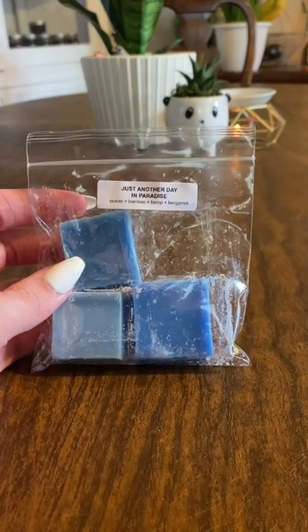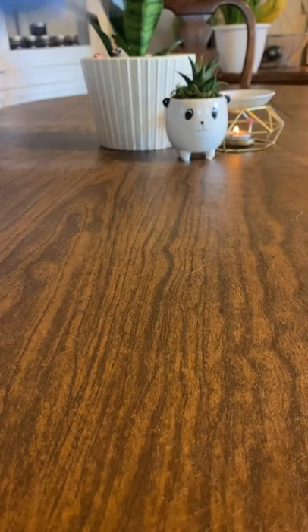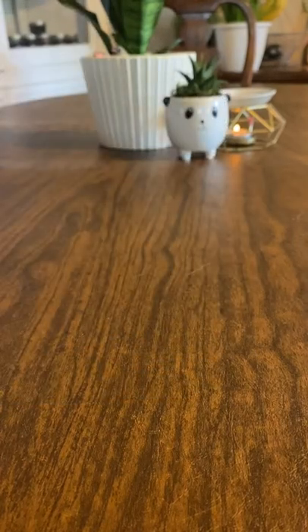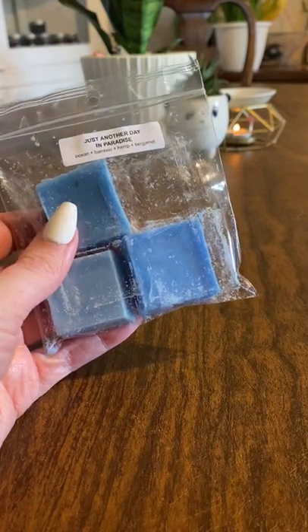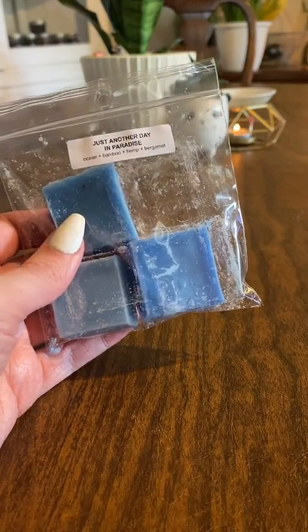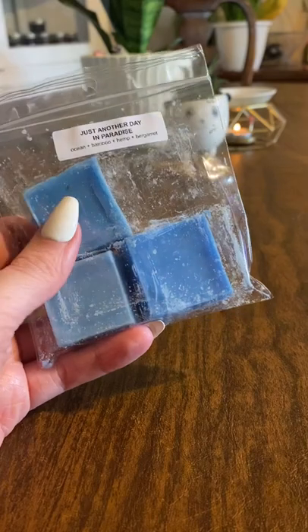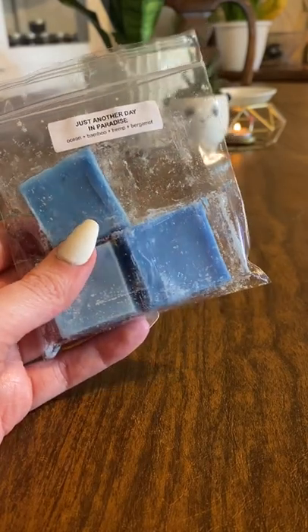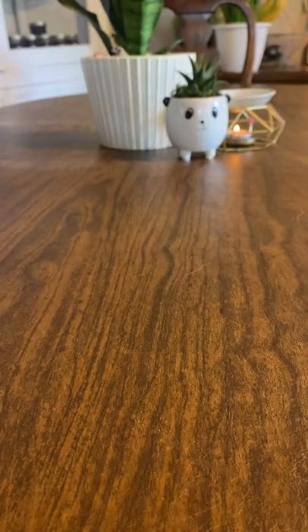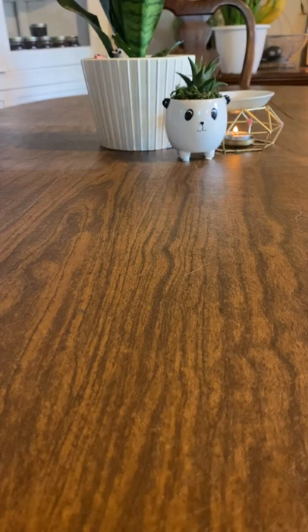This first one is a sample called Just Another Day in Paradise. This one is Ocean, Bamboo, Hemp, and Bergamot. This is really nice. The ocean is mainly what I smell, but I don't necessarily know what bamboo or hemp smell like. I normally don't like bamboo, but whatever bamboo oil I don't like, I don't smell that in here. I don't really smell bergamot either. This is just a nice beachy, oceanic, fresh air scent. I like it — I would get that again.